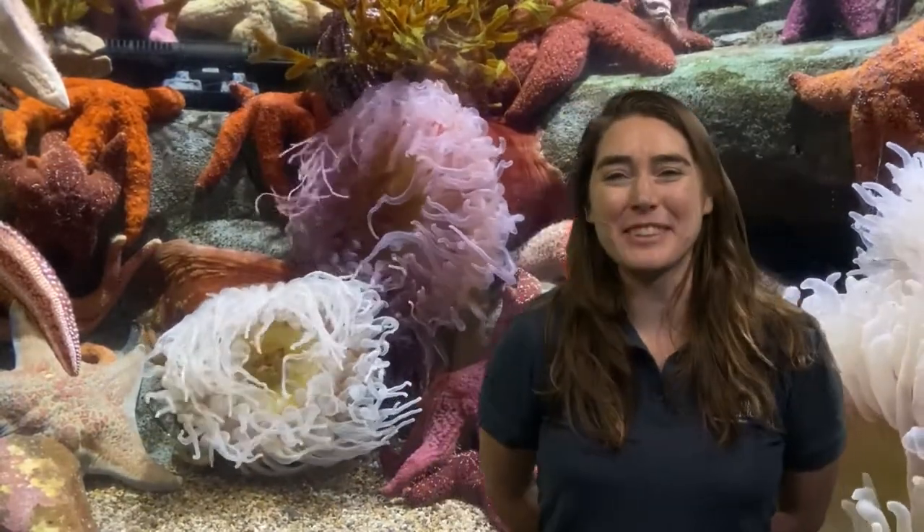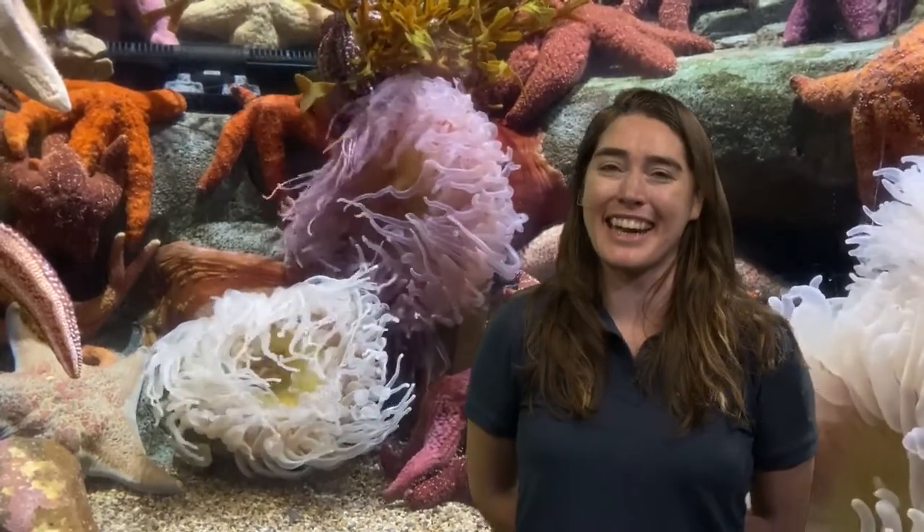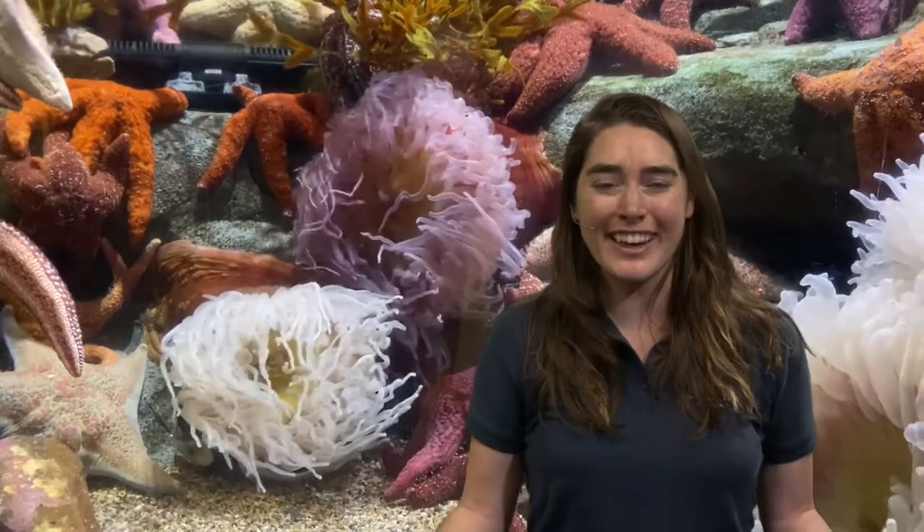Good morning, explorers, and thank you for tuning into this morning's program of The Aquarium Online Academy. My name is Kaya, and I'm coming to you live from The Aquarium of the Pacific in Long Beach, California. I hope you are ready to move and groove with me this morning.